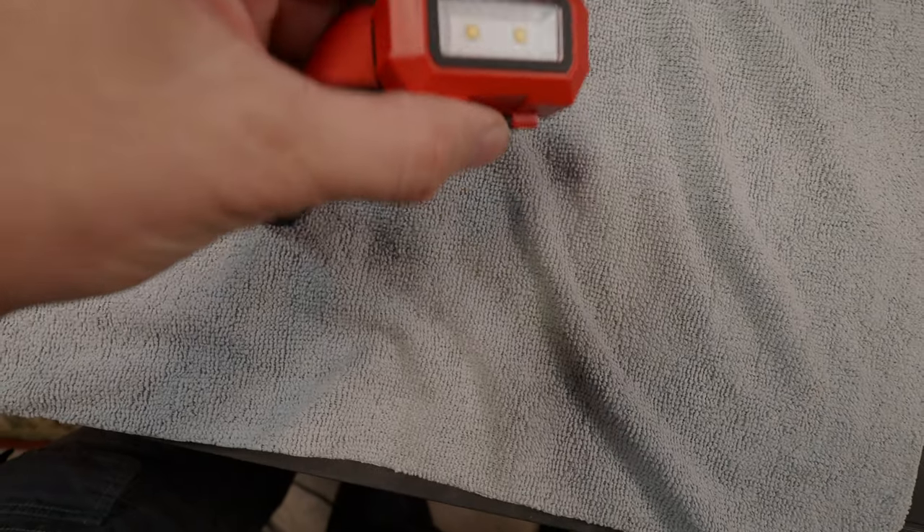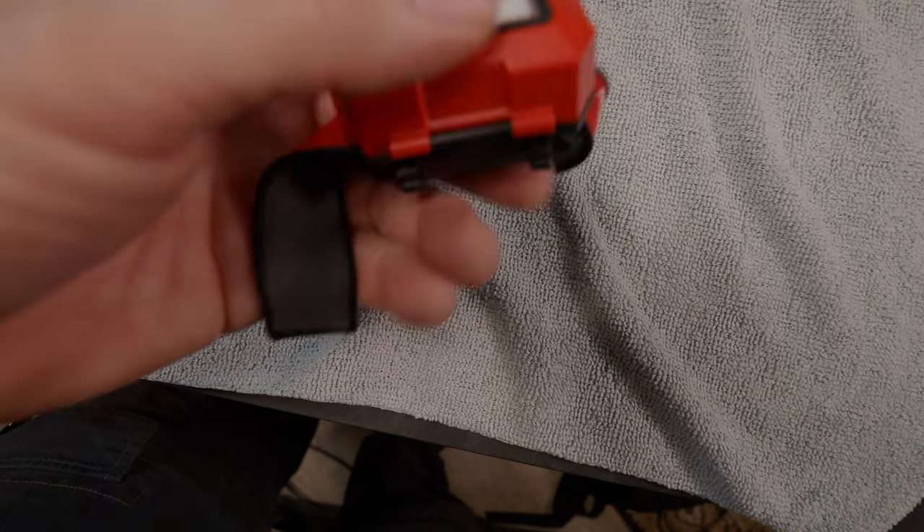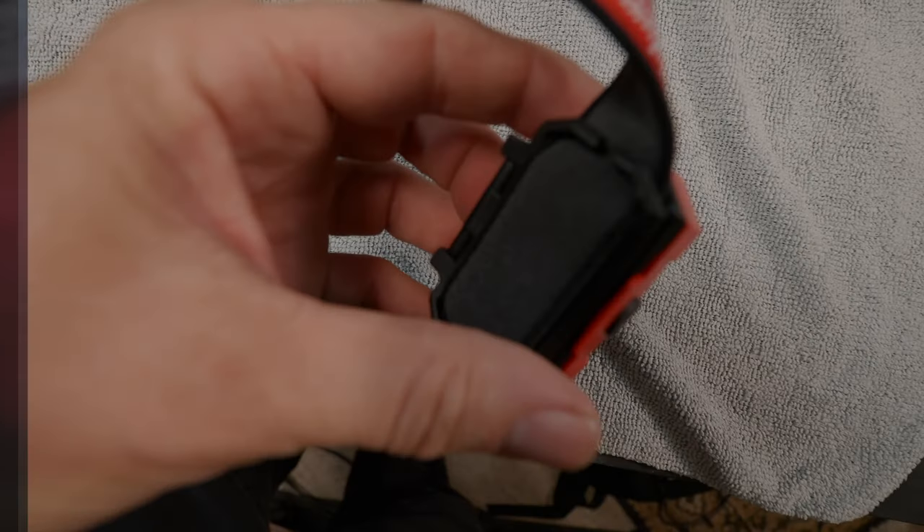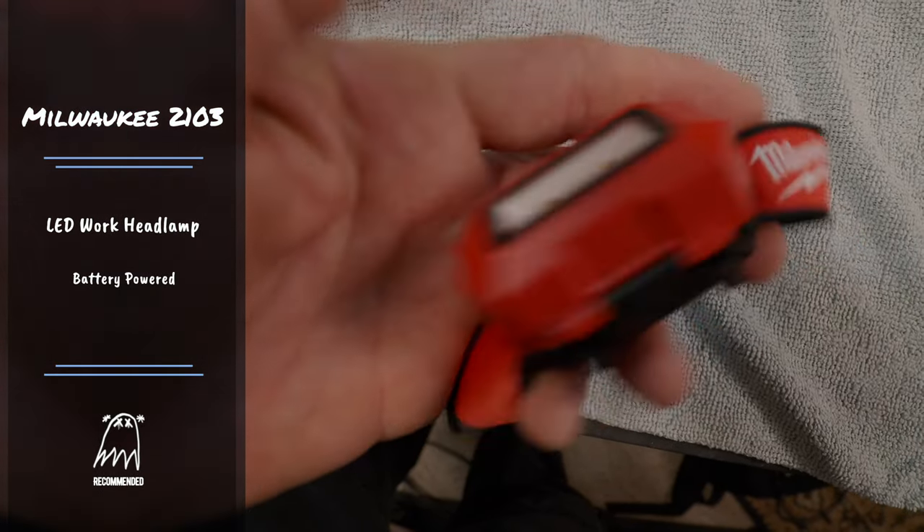The next thing is a headlamp. Headlamps look kind of goofy but they're a big deal. I like fairly simple ones — this one has three different levels, at least it doesn't blink, which drives me crazy. It literally goes around your head so you can see what you're doing wherever you're moving. This is a Milwaukee work headlamp, about $25. It's just really solid, the band is really strong, and it doesn't feel like it's going to break.